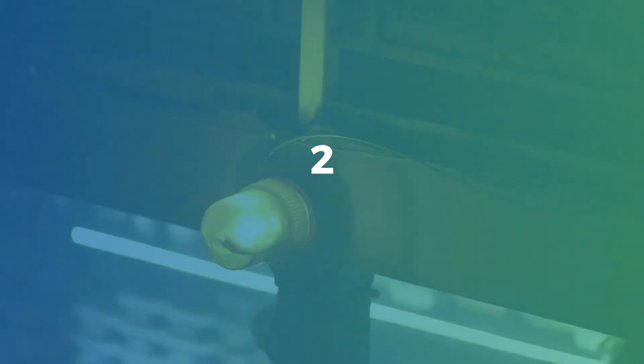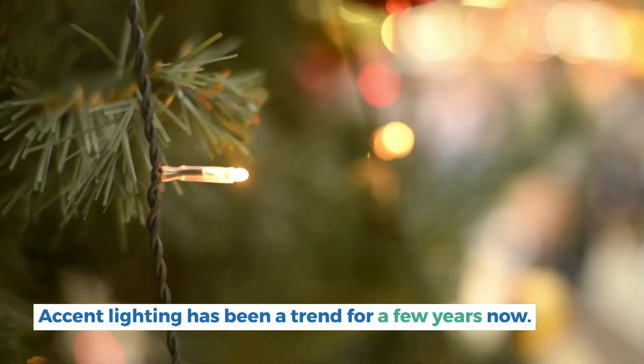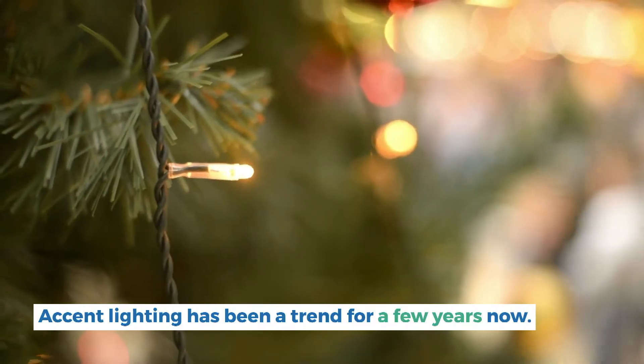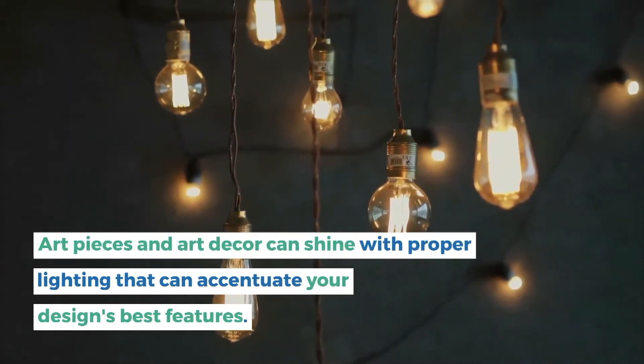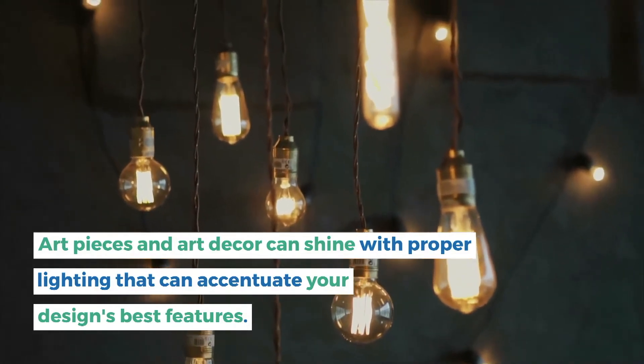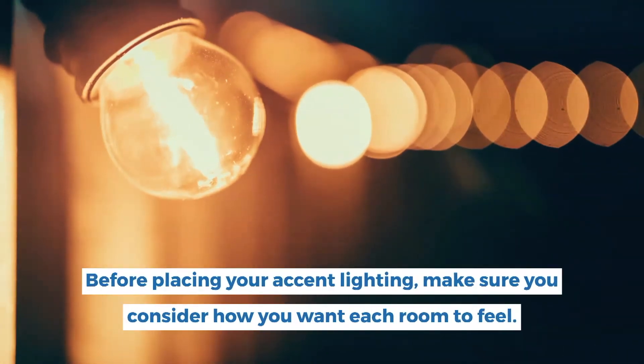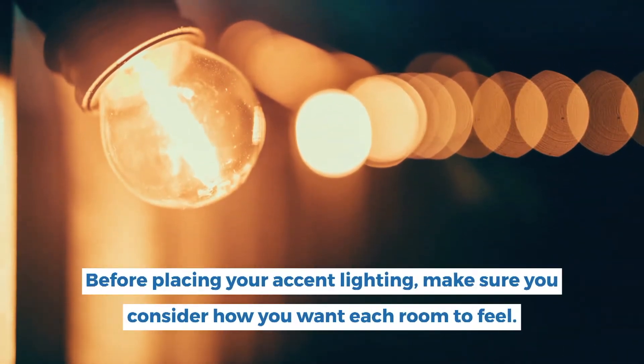2. Attention on the accentuations. Accent lighting has been a trend for a few years now. Art pieces and art decor can shine with proper lighting that can accentuate your design's best features. Accent lighting has the power to influence the atmosphere and mood of a room. Before placing your accent lighting, make sure you consider how you want each room to feel.